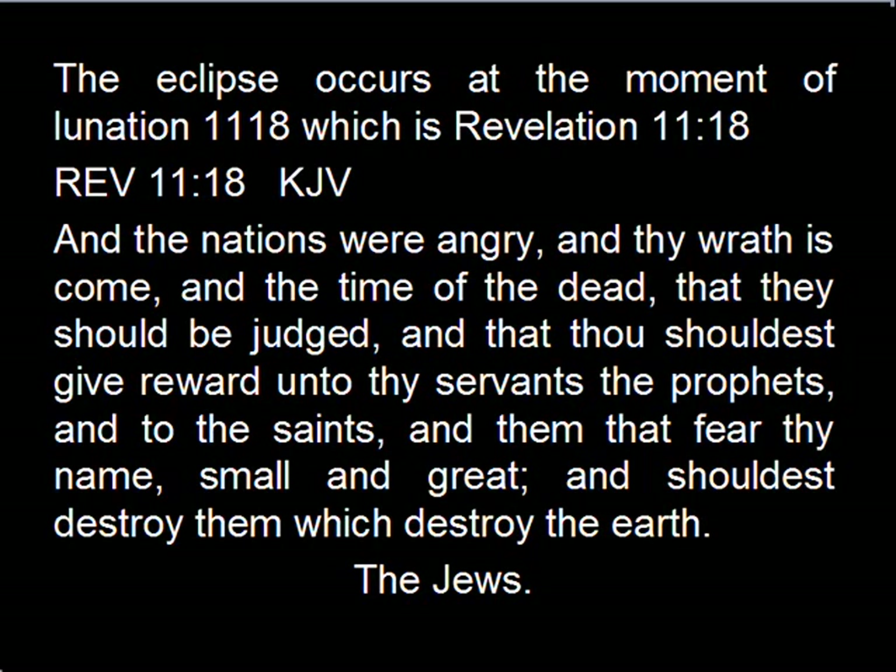The eclipse occurs at the moment of Lunation 1118, which is Revelation 11:18, quoting: 'And the nations were angry, and thy wrath is come in the time of the dead, that they should be judged, and that thou shouldest give reward unto thy servants the prophets, and to the saints, and them that fear thy name, small and great, and should destroy them which destroy the earth.'